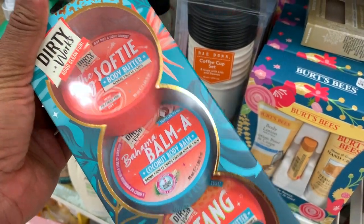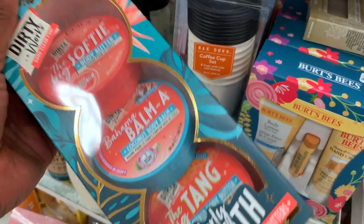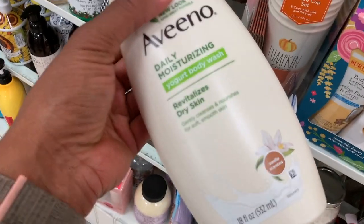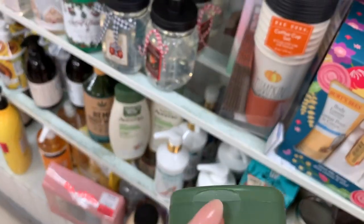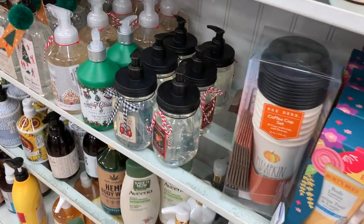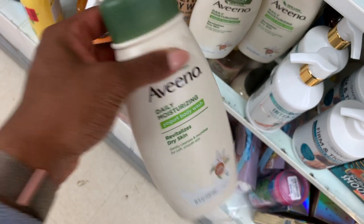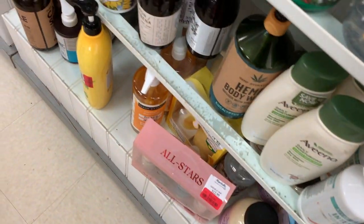I guess this is a knockoff Soap and Glory. Oh, they have Avino! Avino is really good. Oh, vanilla scented — let's smell it. It's not a great vanilla but it's Avino, so that's a really good formula.